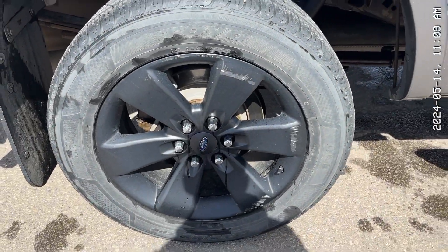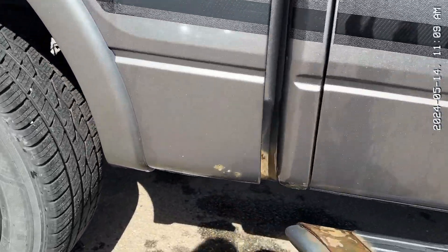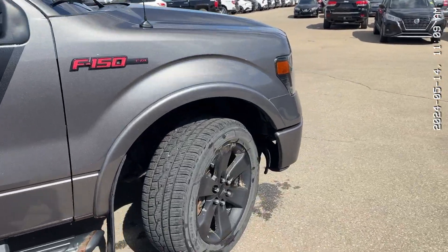Here are your rims — some road rash, but it's expected with the years and stuff like that. And then there's a bit of rust building up on the side right there. Overall, it's in wonderful shape.